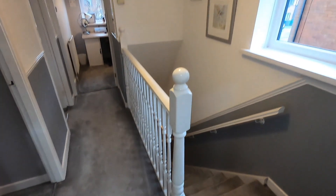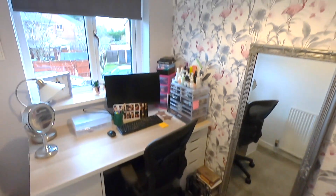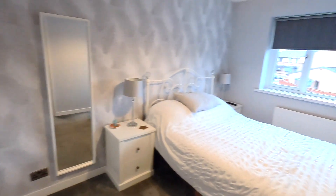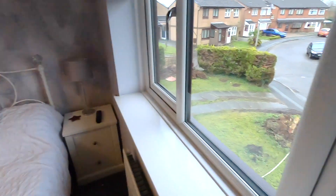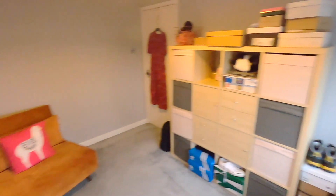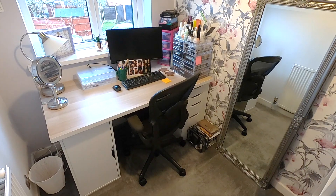Upstairs, the first thing that struck me was just how spacious the landing actually is, and there's also a decent sized storage cupboard above the staircase. There are three bedrooms — two of them are doubles, one overlooking the front and another overlooking the rear garden. The third bedroom is a standard sized single, currently used as an office. Last of all, the family bathroom — it's probably not up to the same spec as the kitchen, but it's absolutely fine, fully tiled on the walls, and not something you'd need to address straight away.